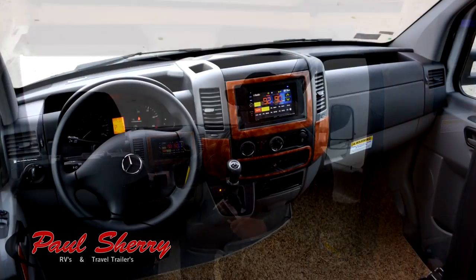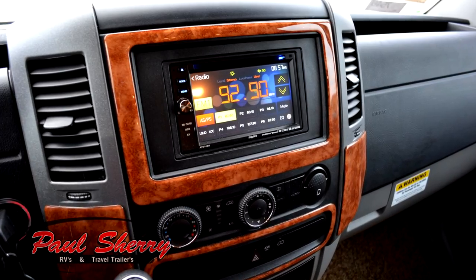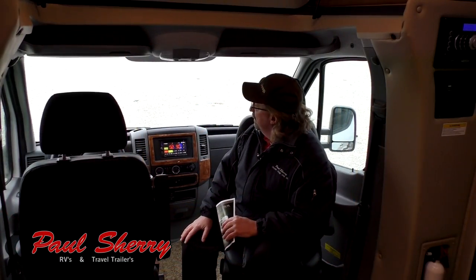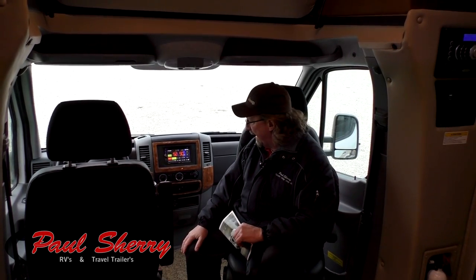Here we are inside the 24SR Citation by Thor Motorhome. One of the nice things about a Thor product is it's got the largest dealer network in North America — you can always find a Thor dealer. This again is the Mercedes chassis, with a touch screen, backup camera, and radio. This unit should probably get you somewhere around 18 miles per gallon, maybe a little more if you have a soft foot.